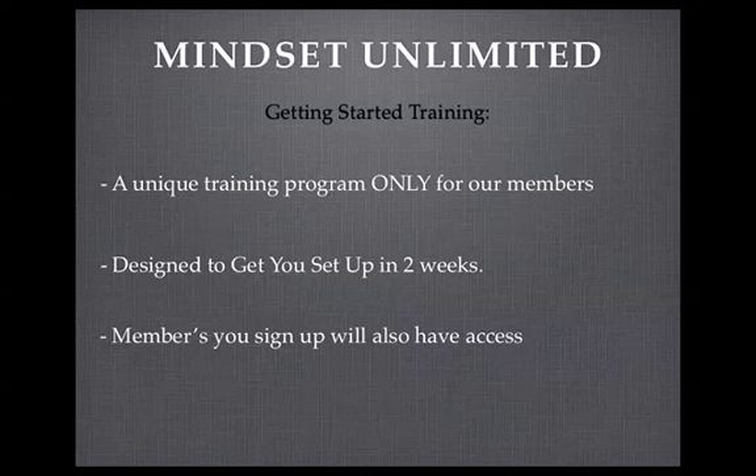Hey, it's Christy Snape again, and you're now on day one of week one of Mindset Unlimited getting started training. This training system that you're going through — the 14-day training system — is a unique training system to Mindset Unlimited team members. It has not been put on by Life Path Unlimited. It's something that I've designed to help you get started, and anyone that joins your team will also have access to this system.